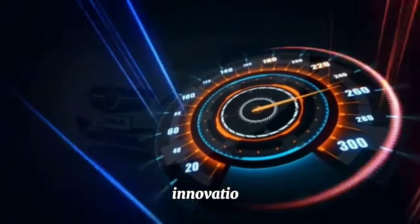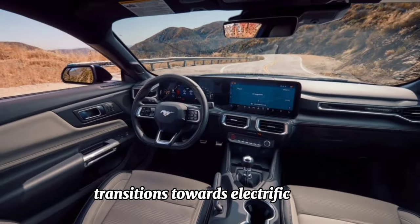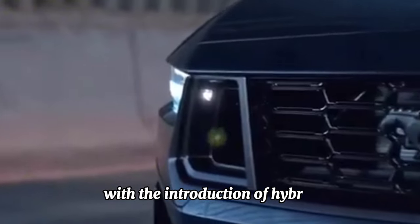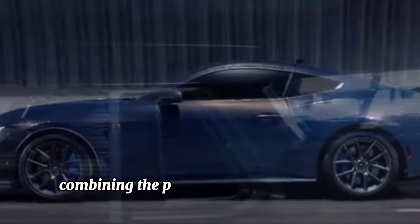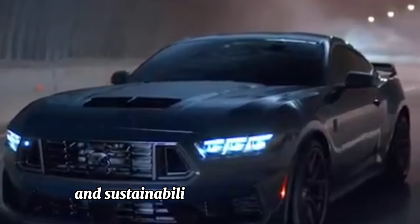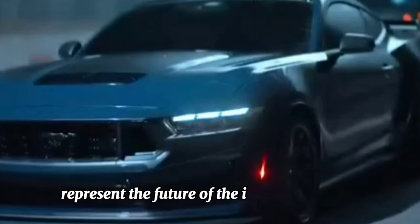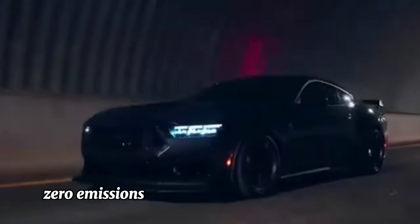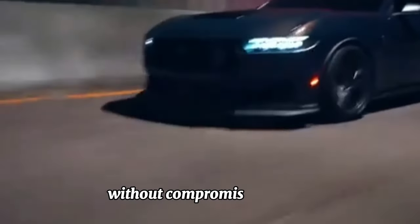Innovation: as the automotive industry transitions towards electrification, the Mustang 2024 embraces innovation with the introduction of hybrid and all-electric powertrains. Combining the performance of a traditional Mustang with the efficiency and sustainability of electric propulsion, these models represent the future of the iconic muscle car, delivering instant torque, zero emissions, and a thrilling driving experience without compromise.